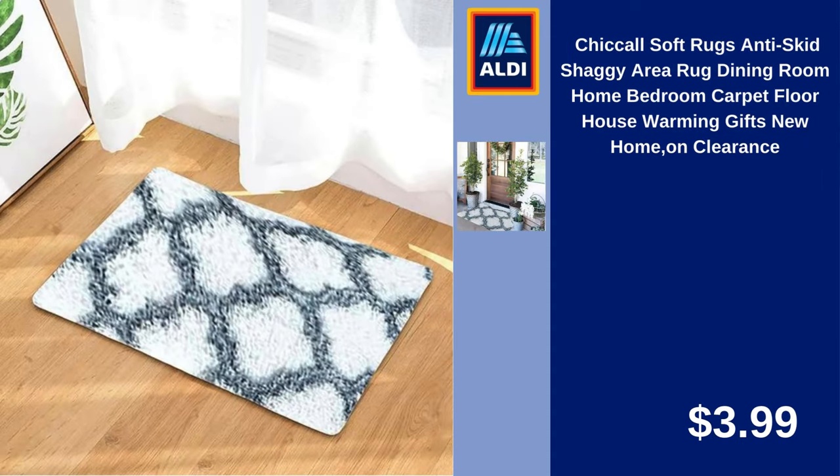Chick Hall Soft Rugs, Anti-Skid Shaggy Area Rug for Dining Room, Home Bedroom, Carpet Floor House. Warming Gifts New Home on Clearance. $3.99.